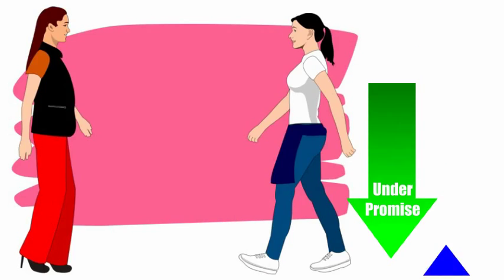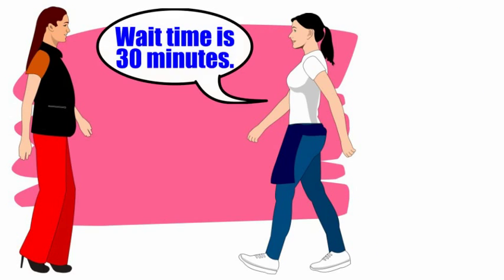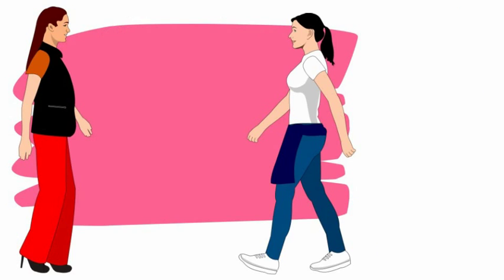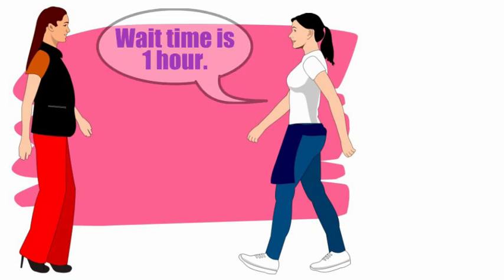Finally, make sure to always under-promise and over-deliver. Quote times just long enough to be safe, but not so long that guests are discouraged and decide not to stay and wait. Here are some tips to help you handle your waitlist management.